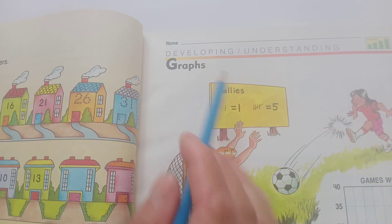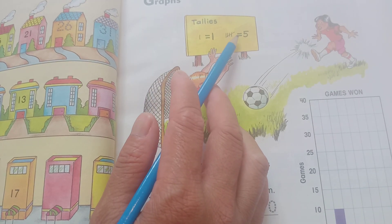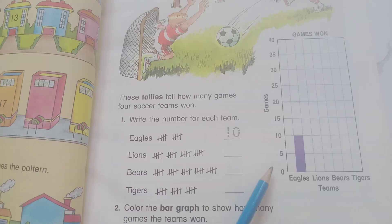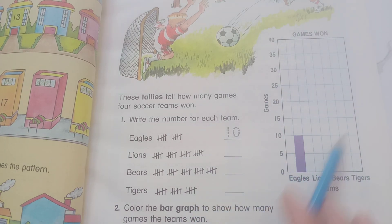So now develop and understand the graph. And standard 1 equals 1. In your Lion, Pierce, Tiger team. And so now 0, 5, 10. You can see the frequency, the column, and the row.